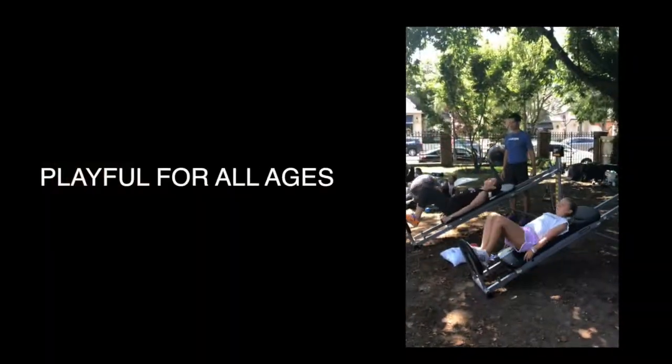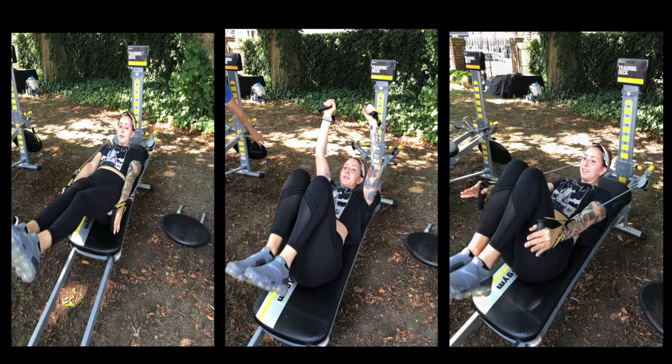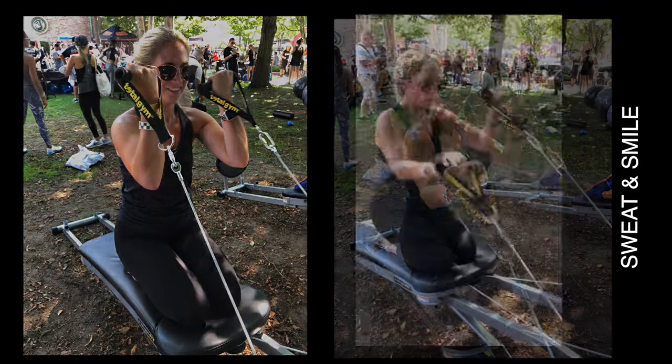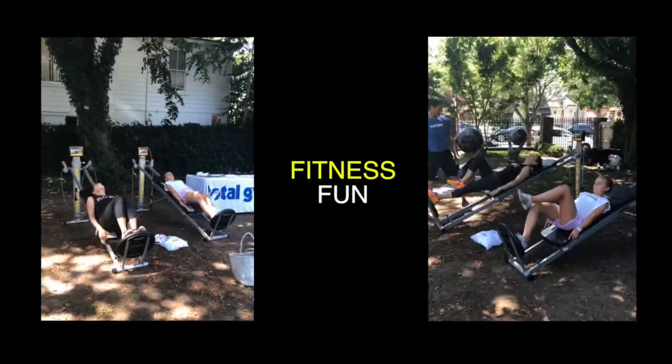The Total Gym is good for any age, all fitness levels, and any type of goal to really maximize your time. You can really burn out the muscles and really challenge your body. It's a great way to promote fitness fun.